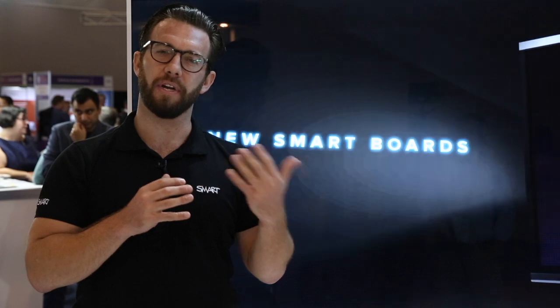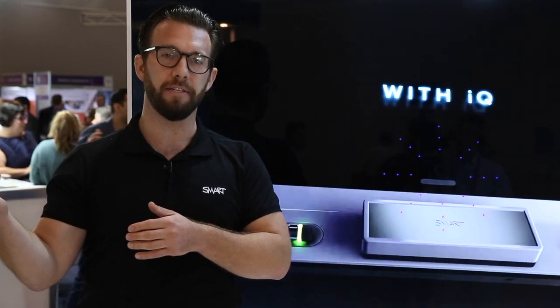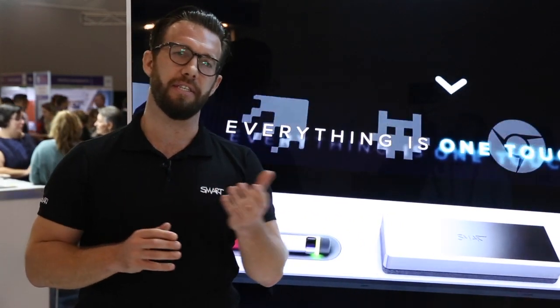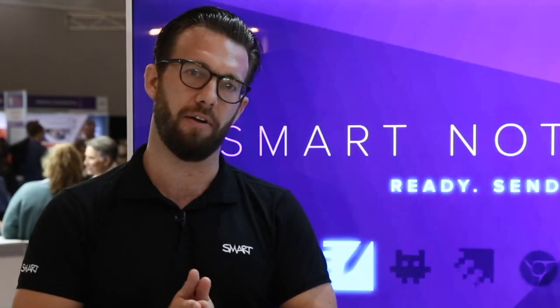In schools and organizations where they may have Smart Boards with interactivity in one space, users can still get a consistent user experience as they move to a non-touch environment. In addition, from a total cost of ownership point of view, the support and maintenance on that solution is all consistent with the other touch technologies in the market.